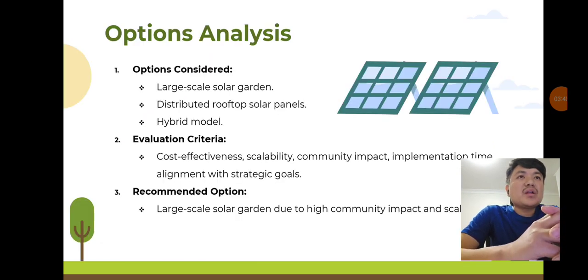Options analysis: we evaluated three options — a large-scale solar garden, distributed rooftop solar panels, and a hybrid model. Using a multiple criteria assessment, we found the large-scale solar garden to be the best option. It offers high community impact, scalability, and long-term cost savings, despite its higher initial investment.